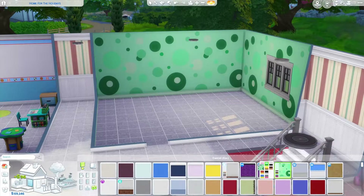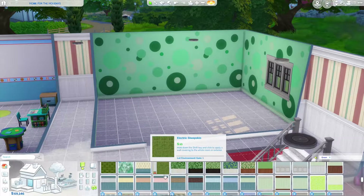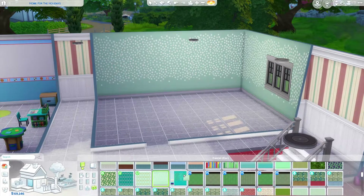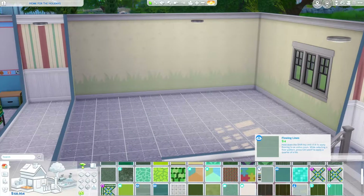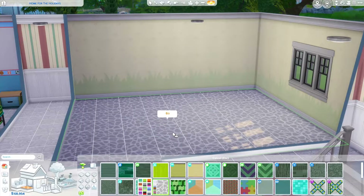Hello, this is Nicole. Welcome to Genie Sims. I haven't done a furnishing or build type of video in I think over a year, so I decided to do a video where I furnish Dorky and Yul's twins nursery.